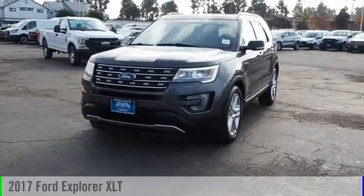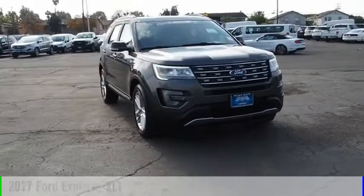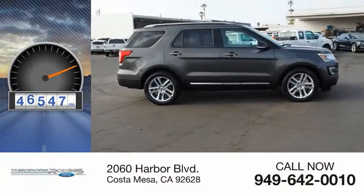Stop by and take a look at the 2017 Explorer. This vehicle is powered by a front-wheel drive, four-cylinder, 3.5-liter engine. This vehicle has less than 50,000 miles.